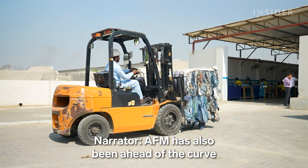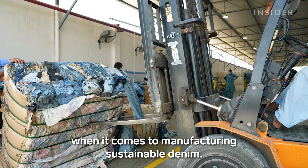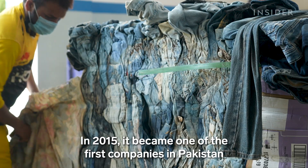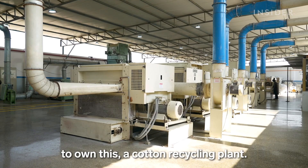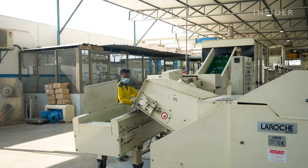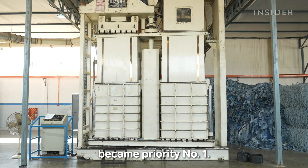AFM has also been ahead of the curve when it comes to manufacturing sustainable denim. In 2015, it became one of the first companies in Pakistan to own a cotton recycling plant. From there, producing recycled denim became priority number one.